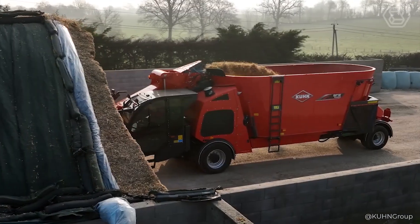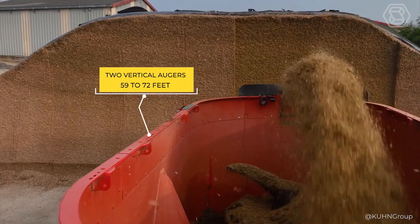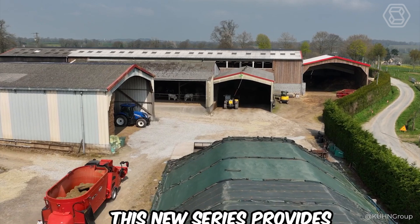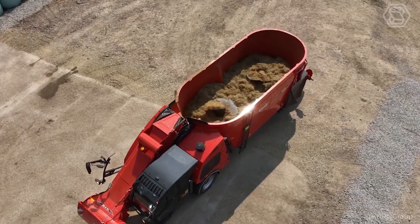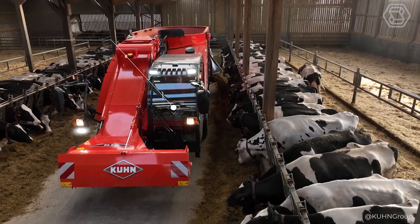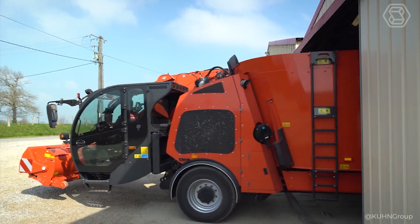A mixing tank with two vertical augers is available in capacities from 59 to 72 feet cubed, mounted between two axles. This new series provides a usable volume of 72 feet cubed with an overall height of less than 9.8 feet. The Visio Space cab, Kun Connect connectivity, and four steering wheels are standard, giving you exceptional driving comfort.